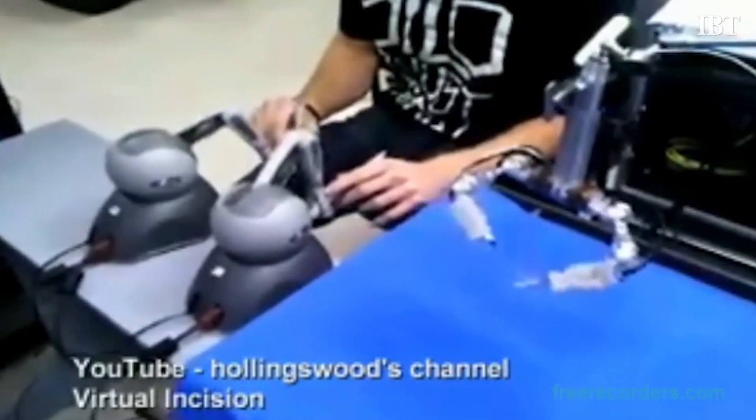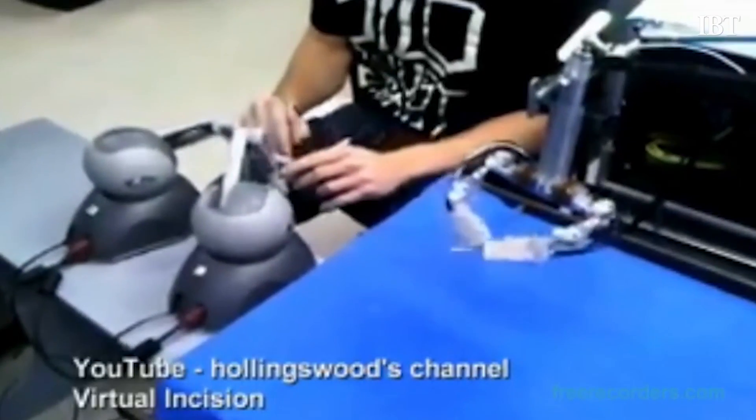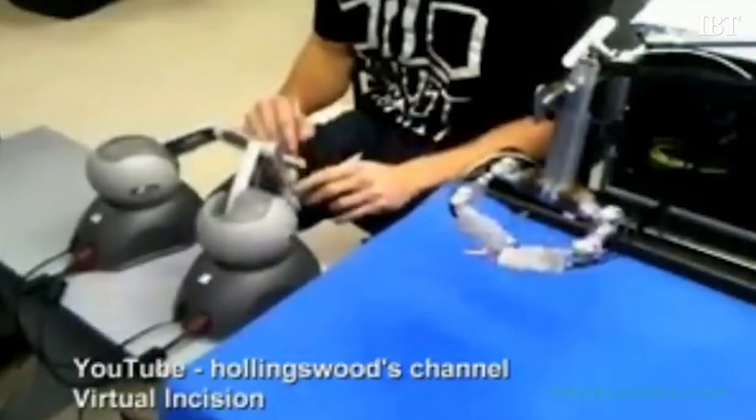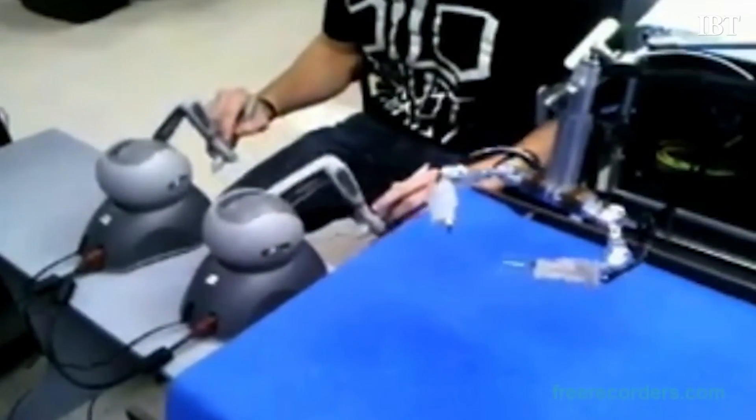Imagine a fist-sized robot sliding into your body through an incision in your belly button to remove your appendix. NASA is currently developing a fist-sized robot prototype that will do just that, as the robots will hopefully in the future accompany astronauts to space to perform emergency surgeries.